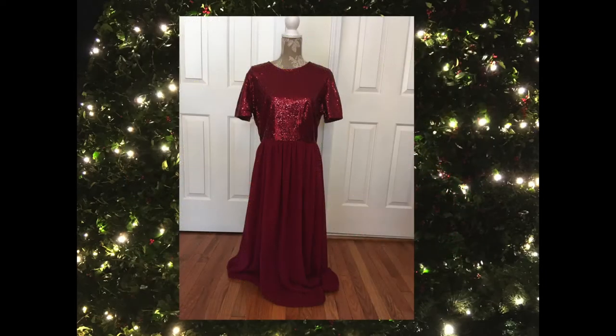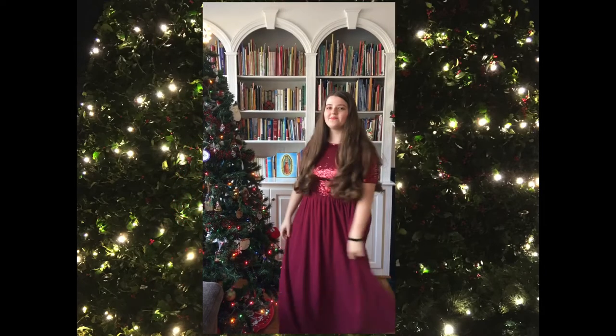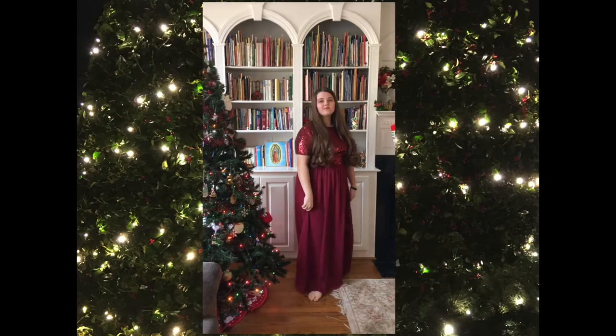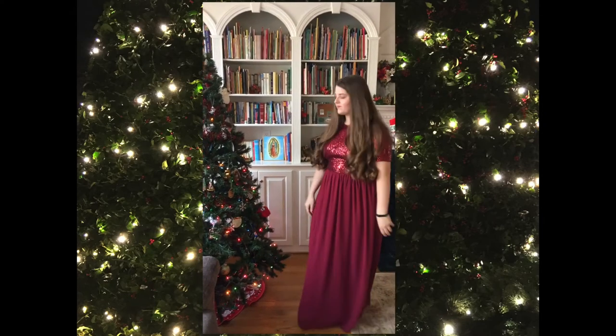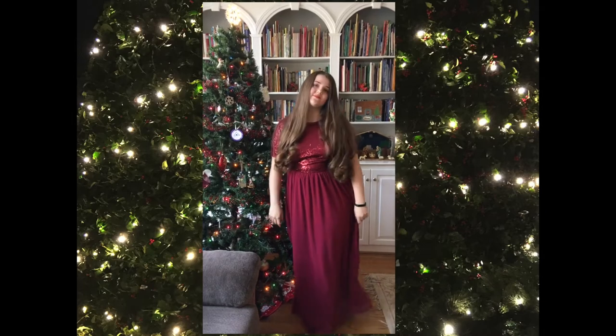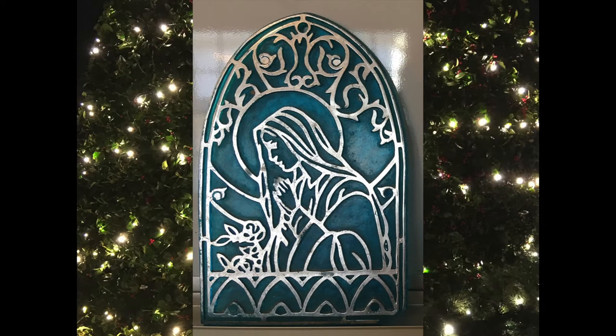First up is this red sequin dress from Jane.com that Kate has worn for different piano recitals and also for her confirmation. It's a beautiful dress and perfect for Christmas — it's always been one of her favorites and it just keeps going.